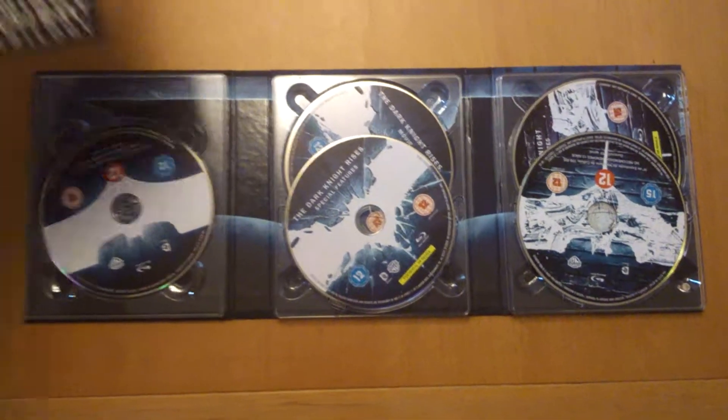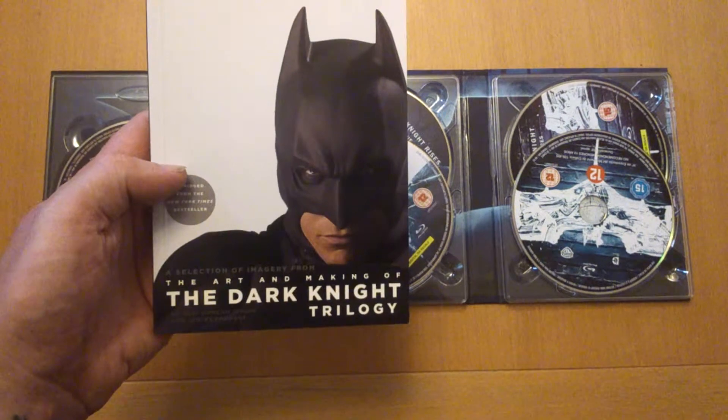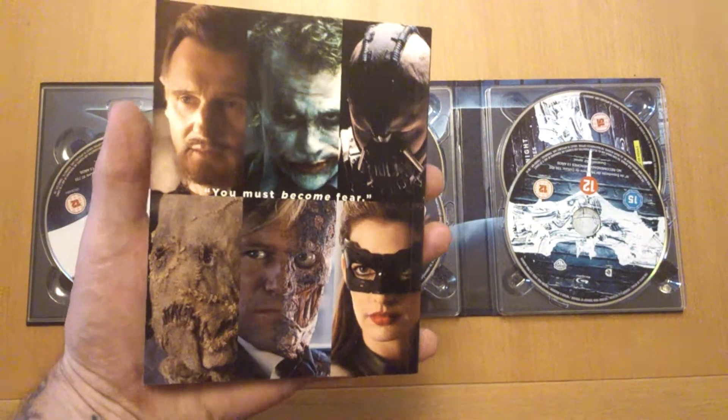It's one I recommend you get. There's this nice book — look — The Art of Making the Dark Knight Trilogy. The Scarecrow on there, look.